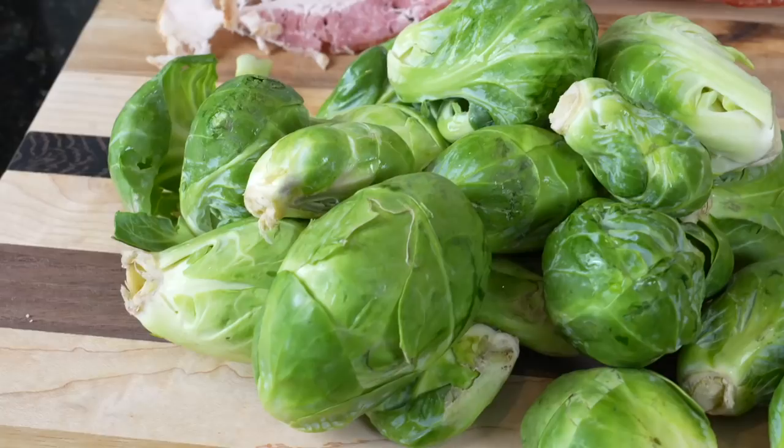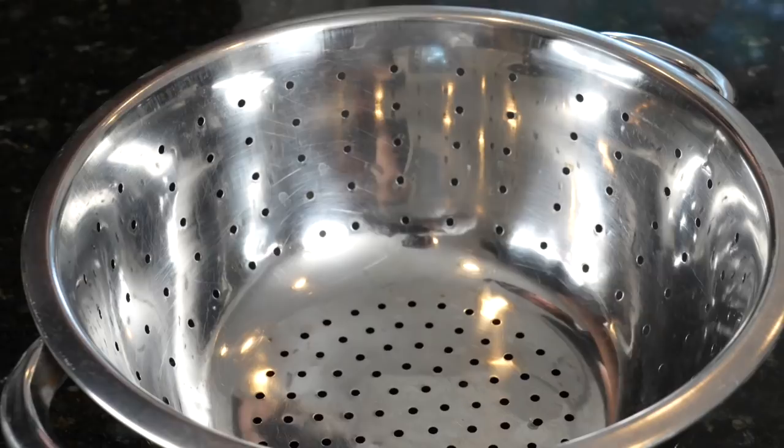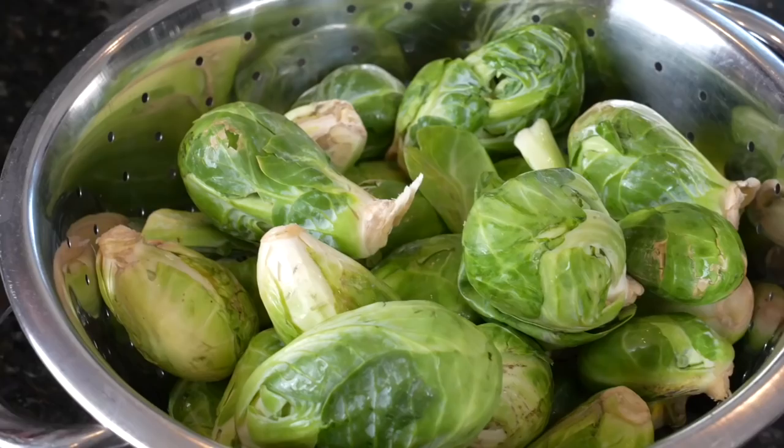First things first, let's take a look at our ingredients. Here we have one pound of Brussels sprouts, some bacon, blue cheese, shaved almonds, and dried cranberries. Each of these ingredients have been strategically picked to bring you the most flavorful and well-balanced Brussels sprout dish you've ever tasted. You guys got to trust me on this one.